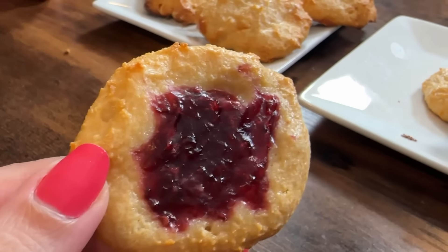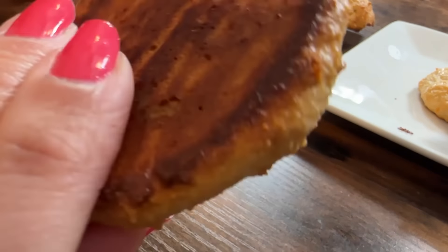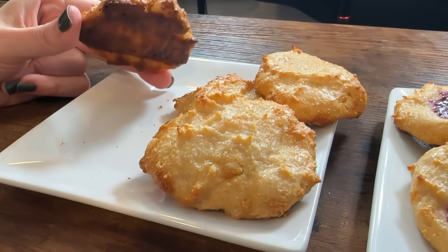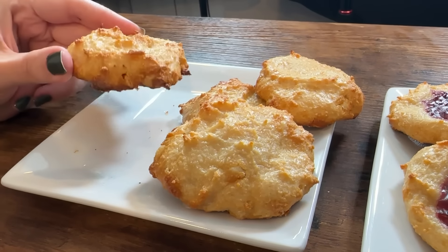The texture on the top is pretty hard. What do they remind me of — almost like a meringue cookie? Because the top is shiny, like it has an egg wash coating on it, which it doesn't. It doesn't have any eggs in there. Very interesting.